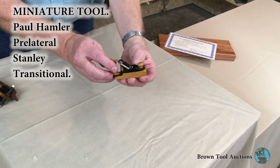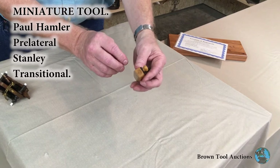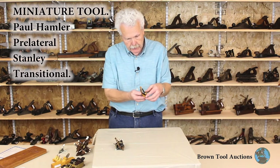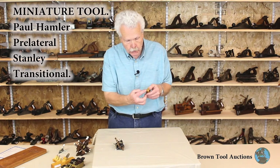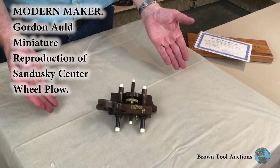This is a Stanley pre-lateral transitional plane, probably a number 33. It's got the wooden sole, accurate cast iron cutter holder and adjustments, knob and tote — very finely made. And it's even got the early Stanley Eagle stamp on the tote.